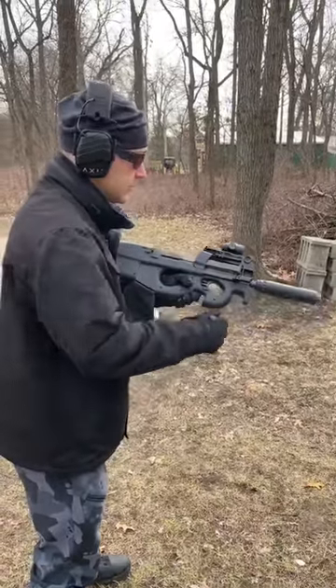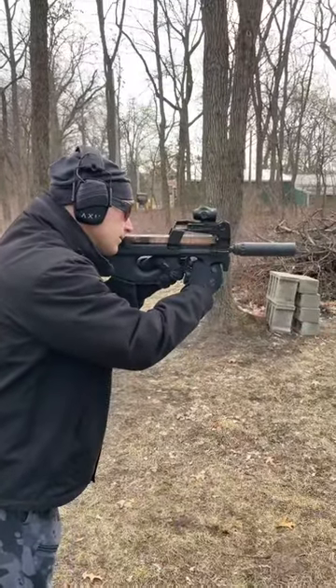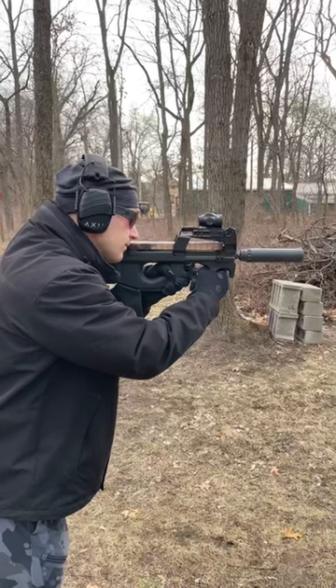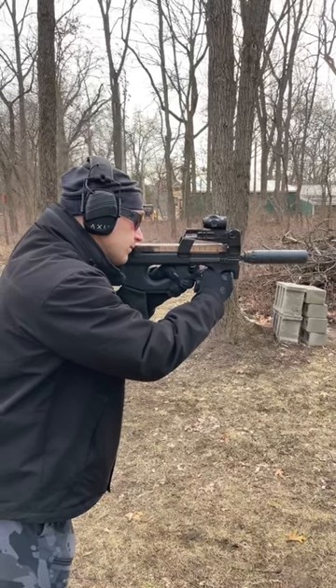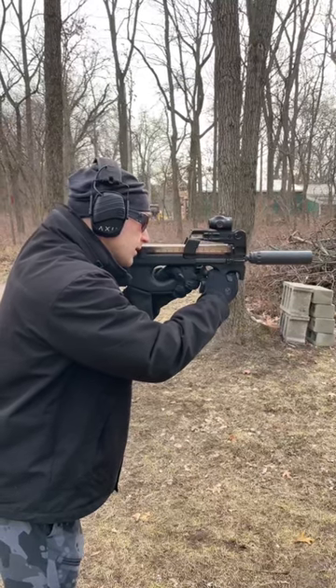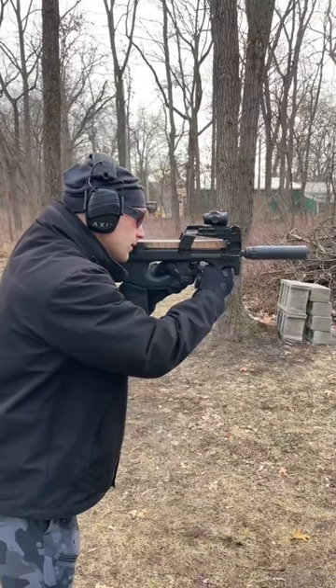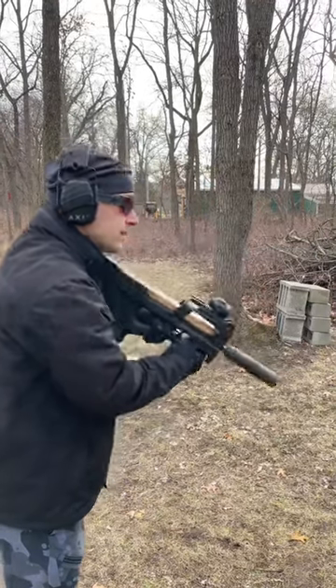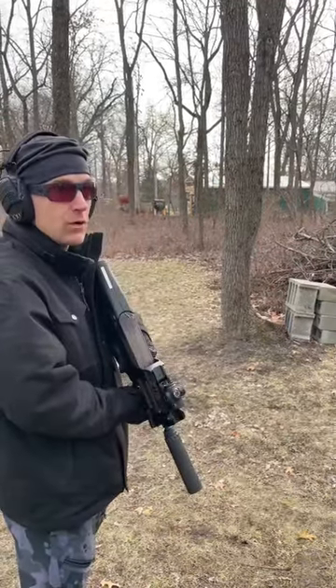Got our K&M folding charging handle on there, which is super nice. Very, very quiet with those subs.